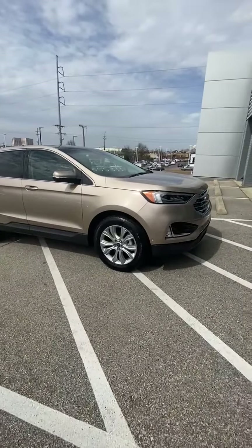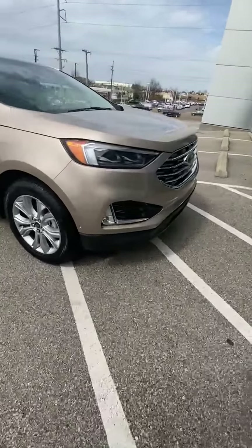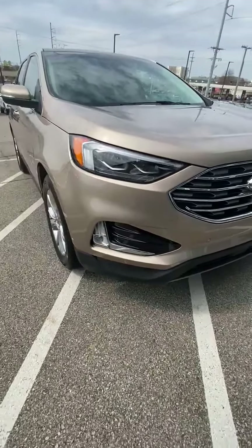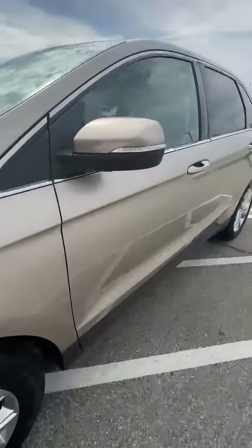This is a 2020 Ford Edge, brand new. This is a Titanium. This thing has the fog lights in it. This color is actually gold. It has all the sensors around it and the front camera right here on it. Really good looking.